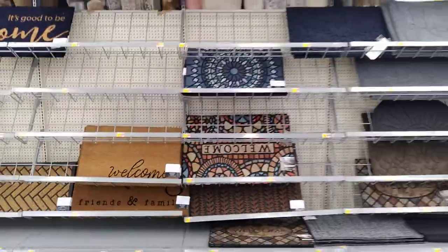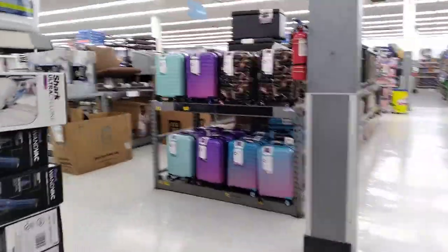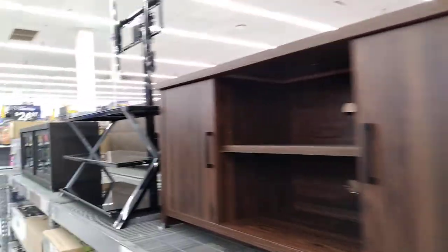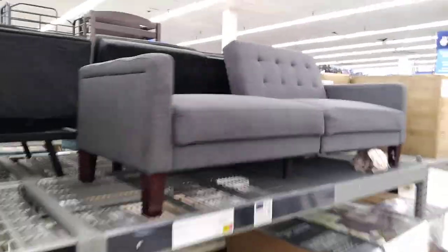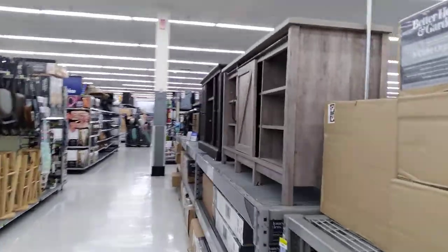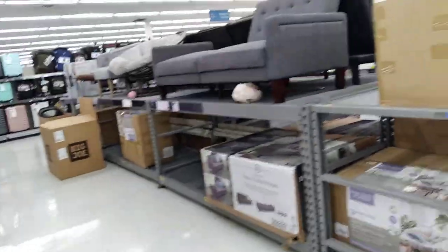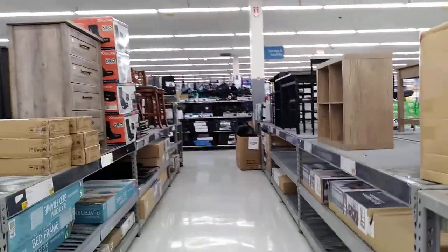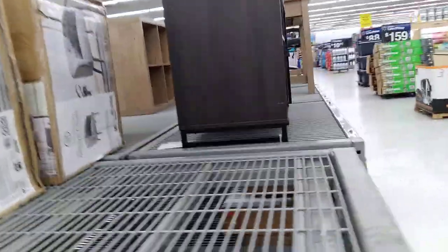There are some rugs. More housewares. And now we're in furniture — there's some luggage. I got my futon from here; it's not great, I would have rather had one like this. It's a pretty decent furniture department with some dressers, an entertainment center, and some beds. That's all the furniture.